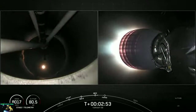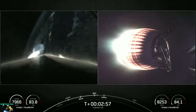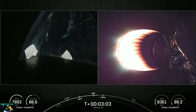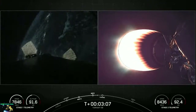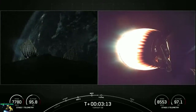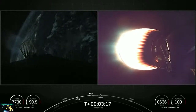MVAC ignition. We've got successful stage separation. The second stage is now under power of the single Merlin vacuum engine. We'll be coming up on fairing deploy in a little under 30 seconds. Views of the titanium grid fins beginning to deploy on the left as we see the lights of Florida in the background as we head due east from the Cape into our transfer orbit parking orbit.